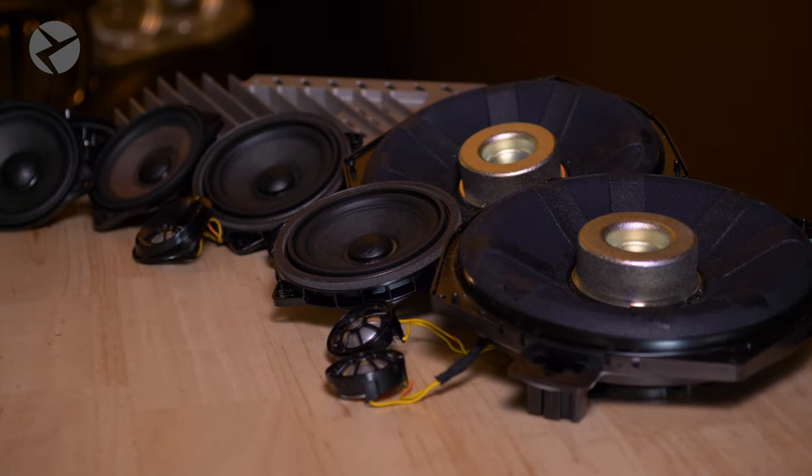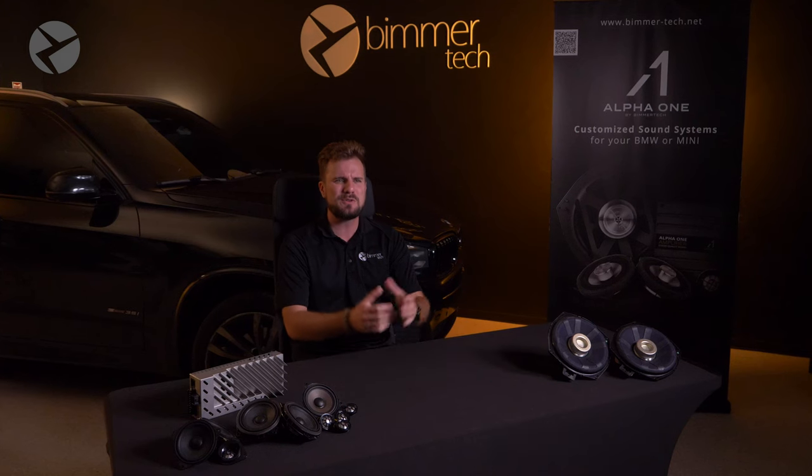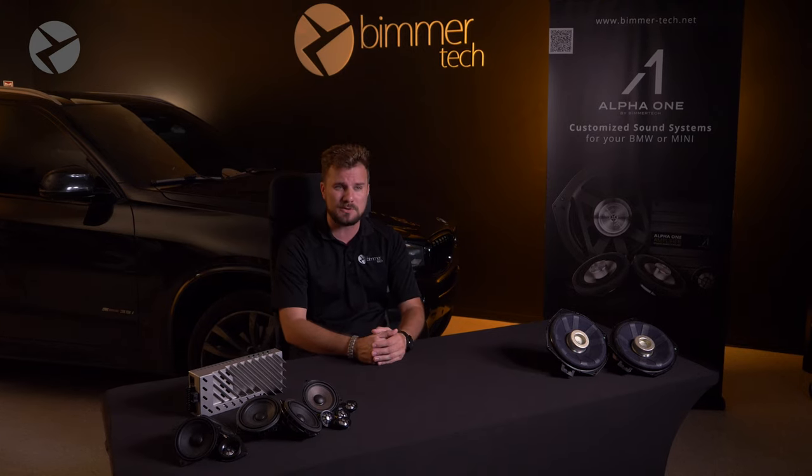Your sound system is one of the most important creature comforts in any vehicle, and for a BMW, one of the most popular factory options would be the Harman Kardon sound system — a partnership that Harman Kardon and BMW formed back in 2010. So let's learn about what makes Harman Kardon so great and some of its limitations.